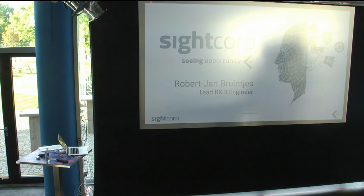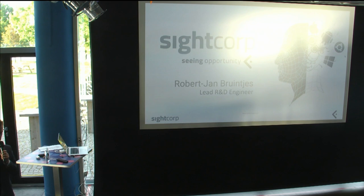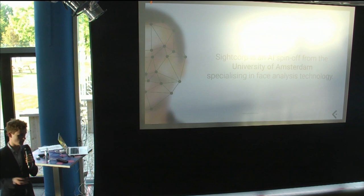I've tailored my slides to this audience. I'll try to make all of you understand the concepts behind deep computer vision and these basic building blocks — CNNs. I'm going to rely more on intuitions, working with simple diagrams so all of you can take something home. I work at SiteCorp, an AI spin-off from the University of Amsterdam.